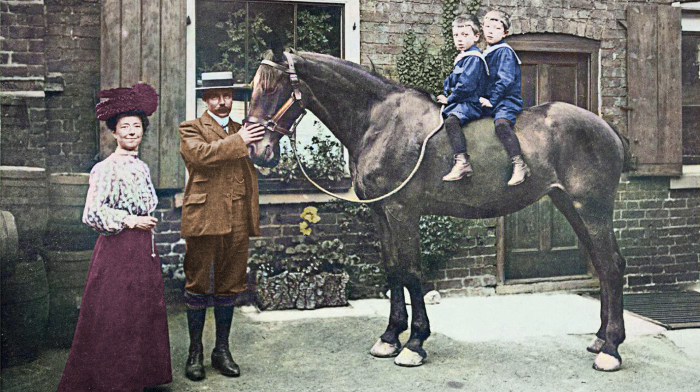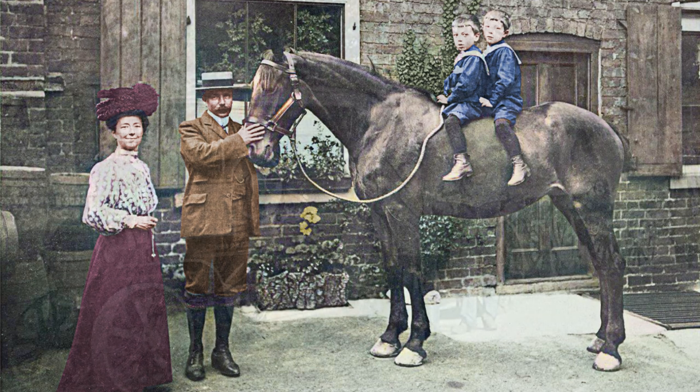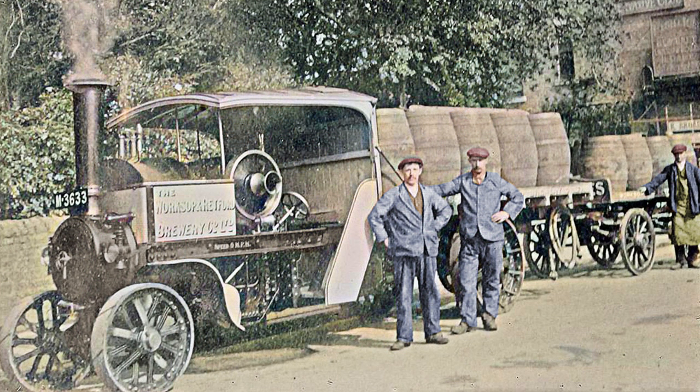It's 1900, and we're in the yard behind the Straw Shop on Bridge Street. Mr. and Mrs. Straw pose with sons William and Walter, and what looks like the shop's workhorse. All the way down Bridge Street and onto Bridge Place, and in 1900 the Worksop and Retford Brewery Steam Dray is in the process of delivering beer.